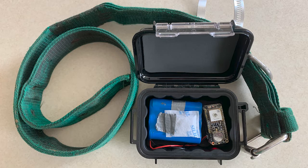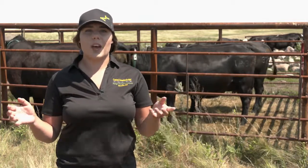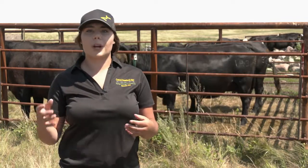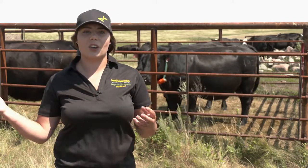These collars have a burst logging system where positions are recorded at 20-second intervals for a 5 or 10 minute period per hour, followed by a rest period. This allows the batteries to last for about a month, so we can bring in the cattle once a month, change out the batteries, and get all the information off the collars.